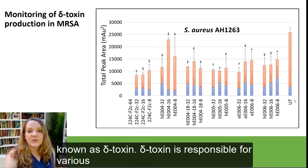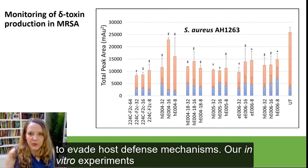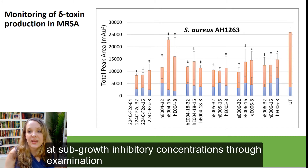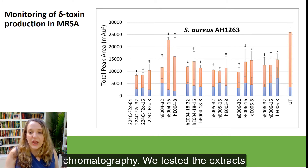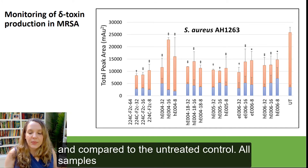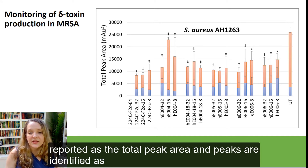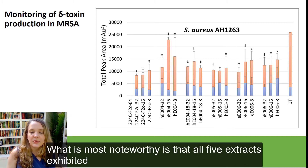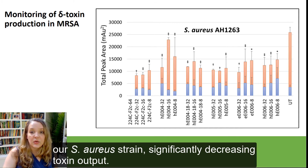Delta toxin is responsible for various pathophysiological effects caused by staph as it seeks to evade host defense mechanisms. Our in vitro experiments aimed to measure delta toxin levels during extract treatment at sub-growth inhibitory concentrations through examination of the bacterial supernatant using hydrophobic interaction chromatography. We tested the extracts at 32, 16, and 8 micrograms per ml and compared this to the untreated control. All samples were normalized for growth during supernatant harvest, and results were reported as the total peak area. Peaks are identified as either deformylated or formylated delta toxin. All 5 extracts exhibited strong delta toxin production inhibition activity against our S. aureus strain, significantly decreasing toxin output.